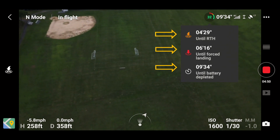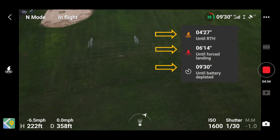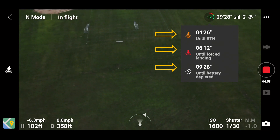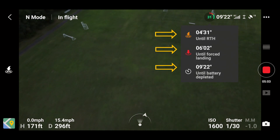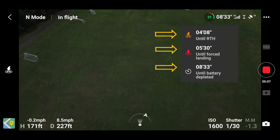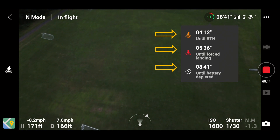So right now we have 4 minutes and 28 seconds before it returns to home. I'm at 32% right now, so I think I'm just going to bring it home myself. I might change out the battery — I just wanted to come out and do a real quick test on that. That's all.